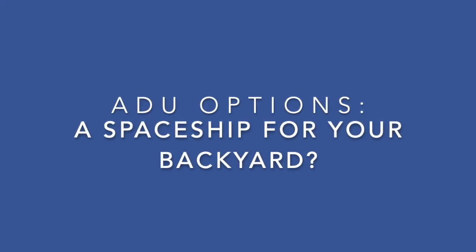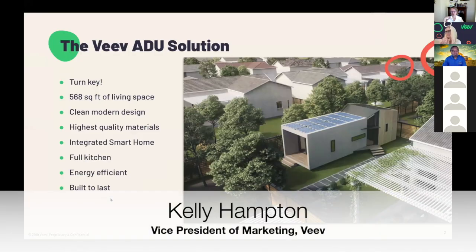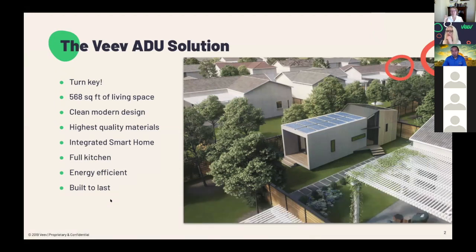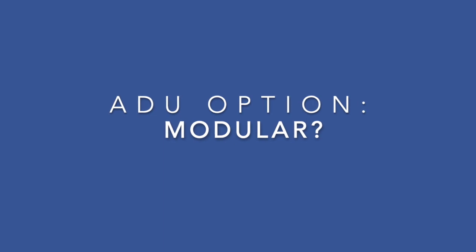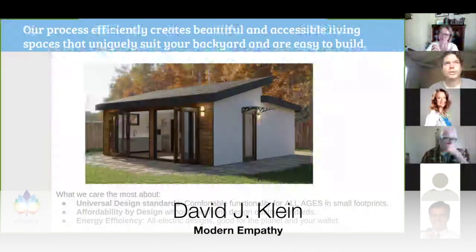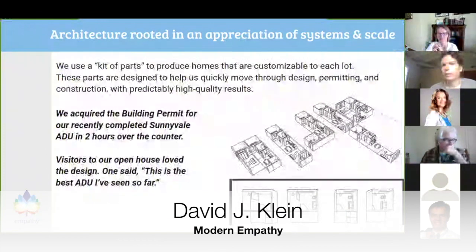We do everything — the permitting, the prefab manufacturing, the construction, the tie-in, and the landscaping around the unit when it's done. We really handle everything start to finish. We have preset plans and an approach to create new plans using a set of modular design templates that we've developed over time.